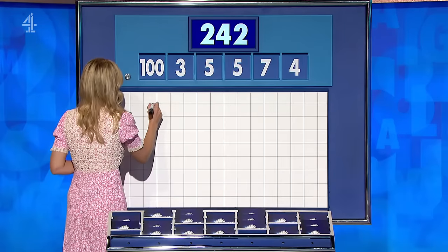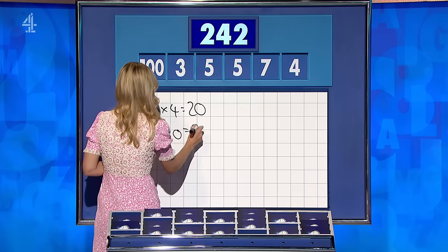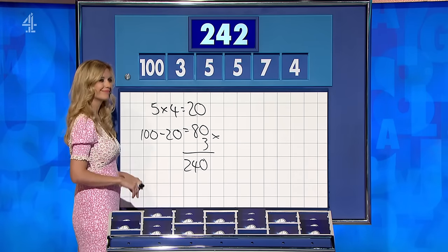Adrian, for seven points. OK, so five times four is 20. Five fours are 20. 100 minus that 20 is 80. Times that by three: 240. That's it. 240, two away.